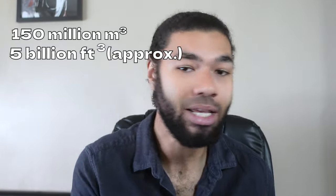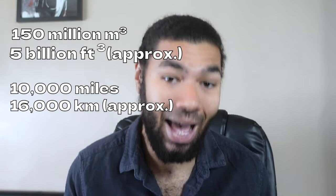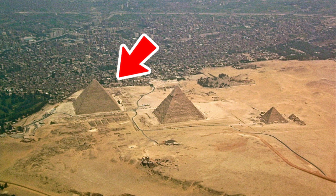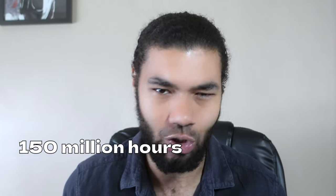I'm putting all the unit conversions on screen so everyone understands. This record is still live on the Guinness World Records website, and I'll put a link in the description. So — 150 million cubic meters of earth moved, the complete structure 10,000 miles in length, and it's thought to have consumed a hundred times more material than the Pyramid of Khufu. According to Fred Pearce from New Scientist, it would have taken 150 million hours of digging to construct.